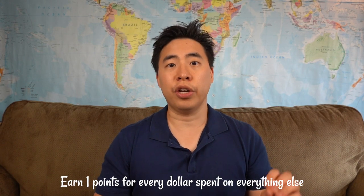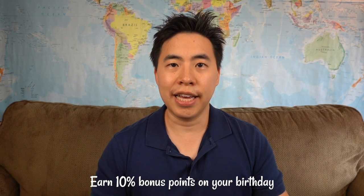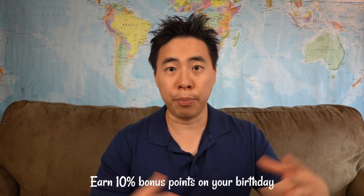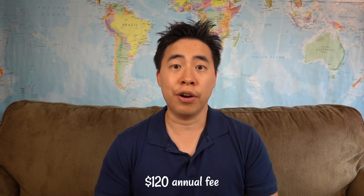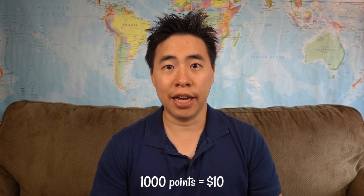For all other purchases outside those categories, you're going to earn 1 point for every dollar spent. You'll also earn a bonus of 10% of your points every time it's your birthday — calculated over the 12 months before your birthday — with a maximum cap of 15,000 points. The card does have an annual fee of $120, and 100 points is equivalent to $1, or 1,000 points is $10. Because you're paying $120 in annual fee, 12,000 of your points will go towards canceling out that annual fee.